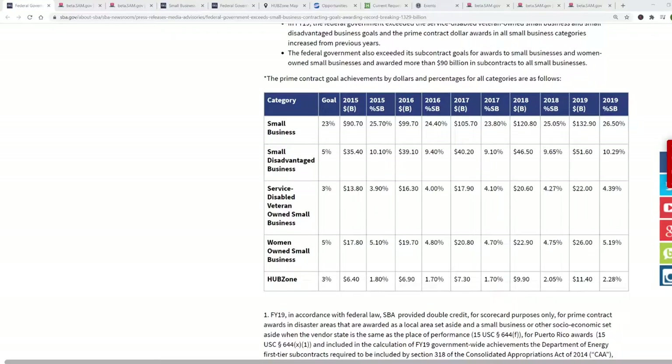Federal government contracting is big dollars. The federal government spent about $500 billion on contracts last year, and more than one quarter of that was contracted with small businesses. That's over $130 billion a year that goes to small businesses, and that money has to go to small businesses — large businesses cannot compete for that money.